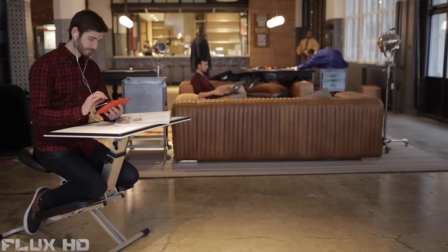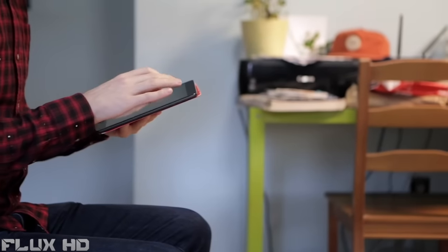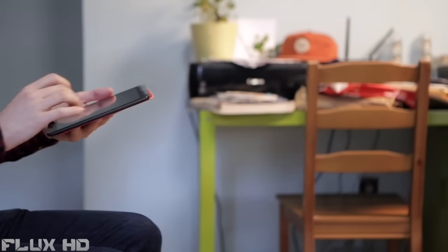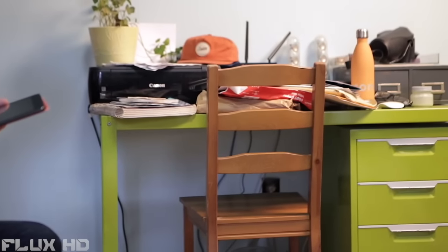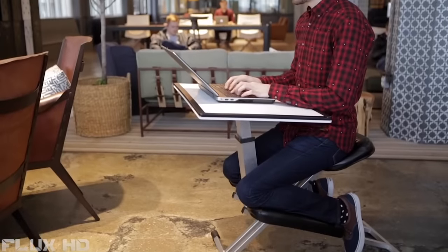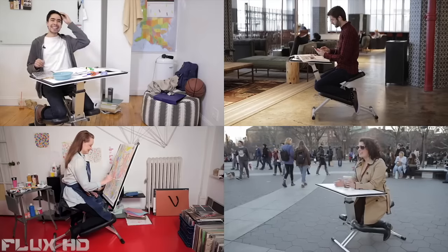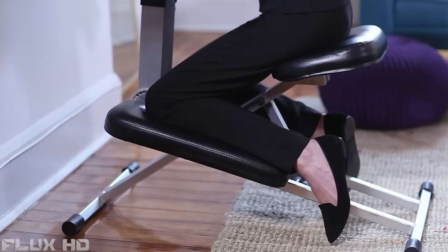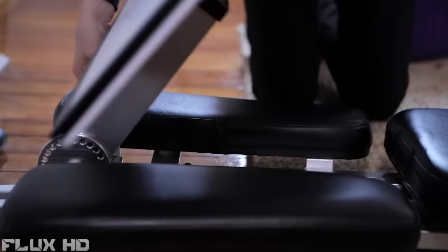Introducing The Edge — the world's best desk for productivity. We work from everywhere on small mobile devices, but our desks still haven't evolved. They're big, cluttered, and uncomfortable. Until now. The Edge desk system is your solution to the way we work today. It's the world's first integrated desk and chair set that combines the comfort and focused posture of a kneeling chair with the versatility of an adjustable desk surface.